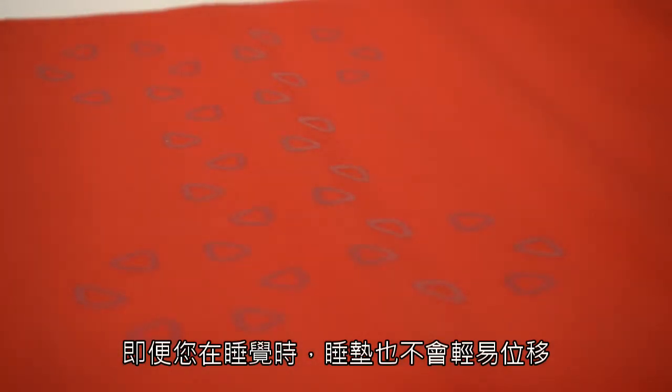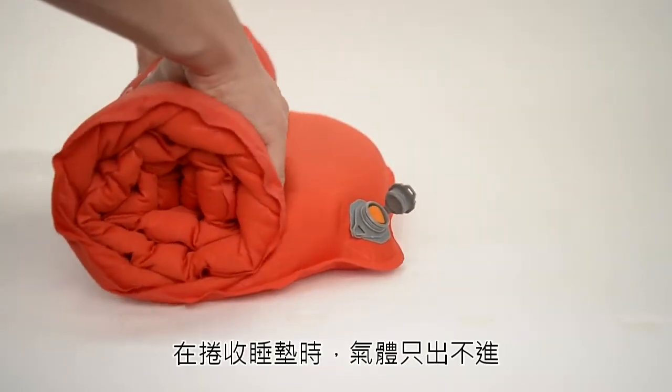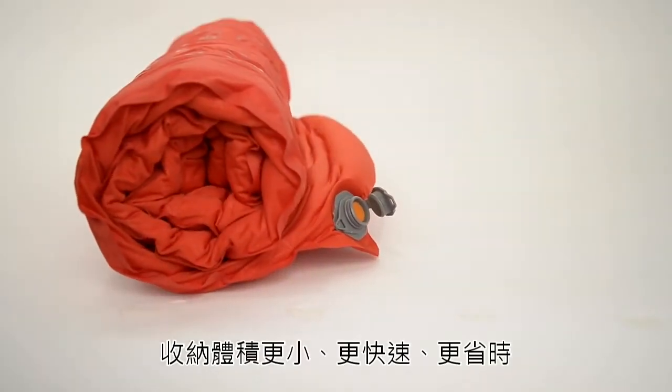An anti-slip print helps ensure that where you go to sleep is where you'll wake up. The unique self-inflating multifunction valve restricts airflow back into the mat while rolling it up, resulting in a faster, more fluid pack down that takes less time.